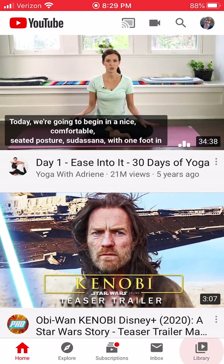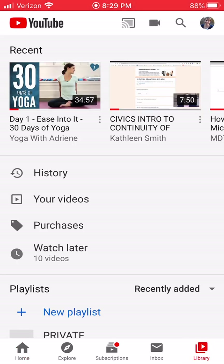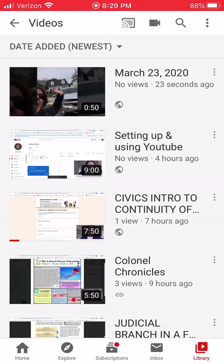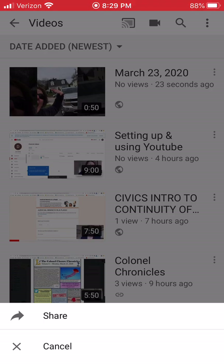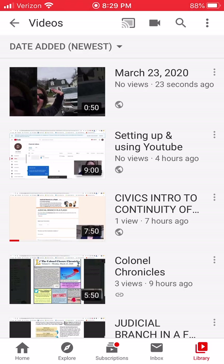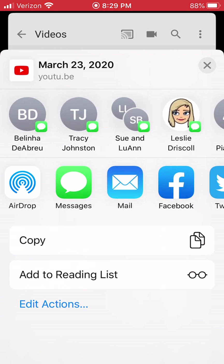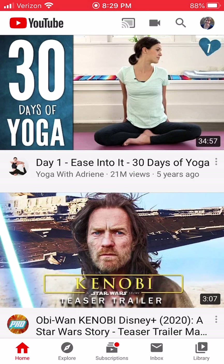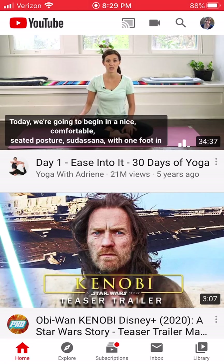I'm going to go into my Library — there's a little Library button in the bottom right. I clicked on My Videos and there it is. The three snowman dots next to the date allow me to click Share, and I can copy the link. That's now copied the link for me to post in Classroom.